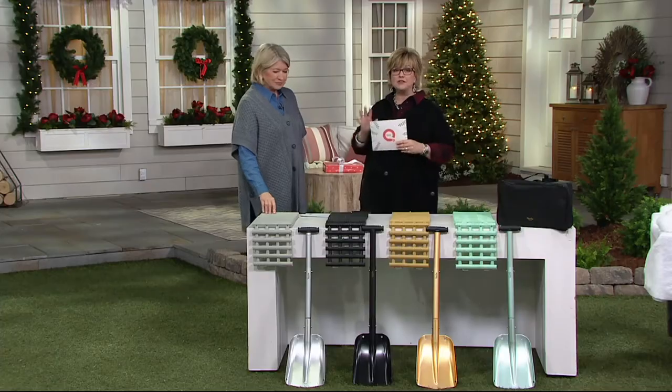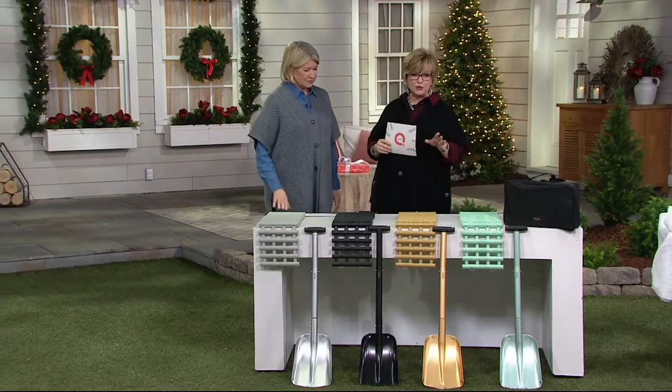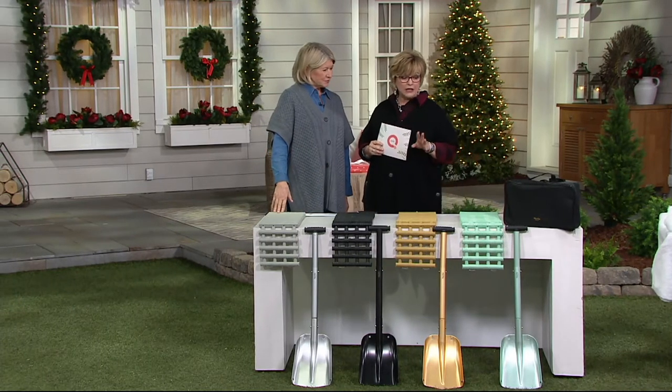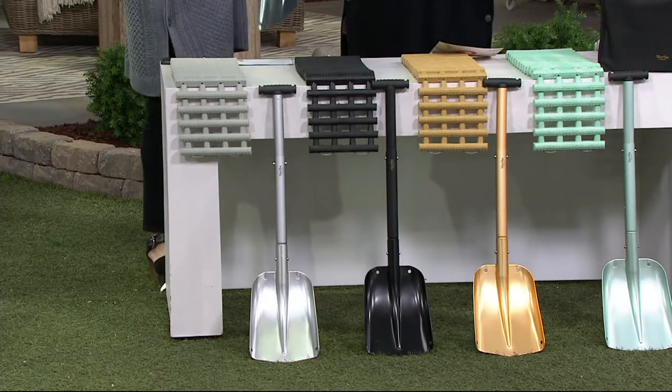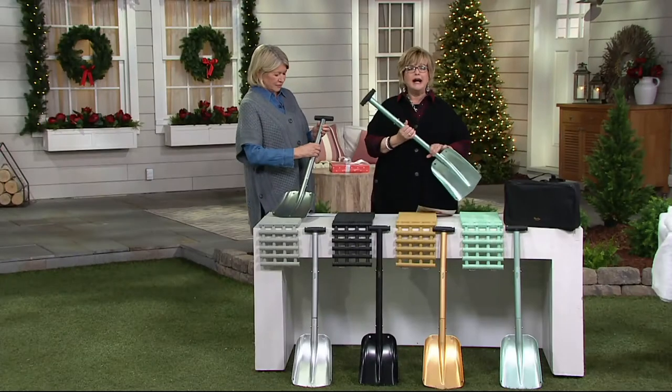Snow, snow, and more snow. And this first — Martha's got three items for us today, which are all fabulous. This first one is called the All-Purpose Utility Shovel with Track Assist. So you're getting the shovel, which actually is expandable. I love this shovel.